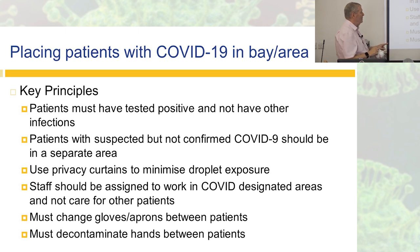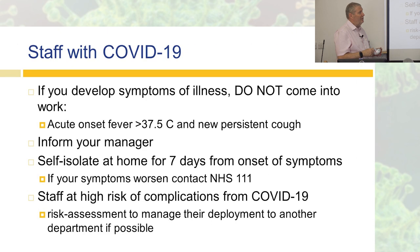As usual, we need to change our gloves and apron between patients because we don't want to transmit other bugs around, and we must decontaminate our hands between patients.